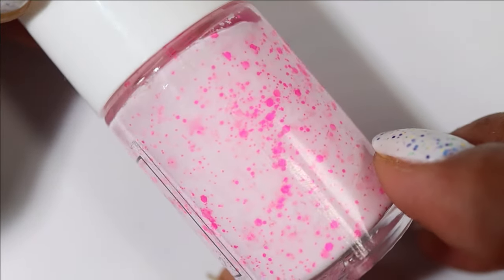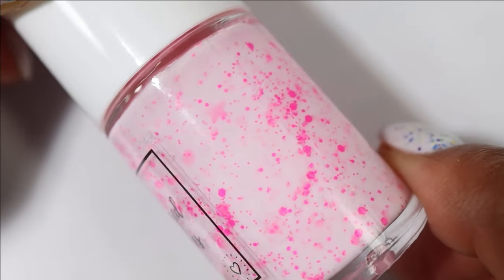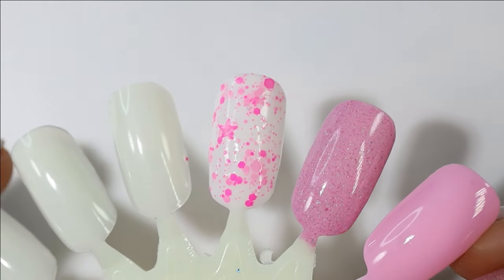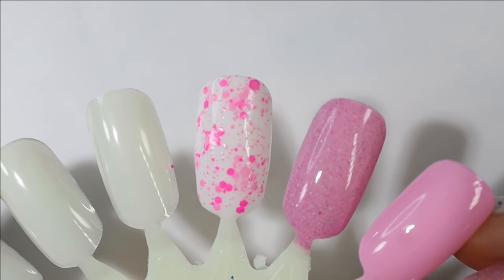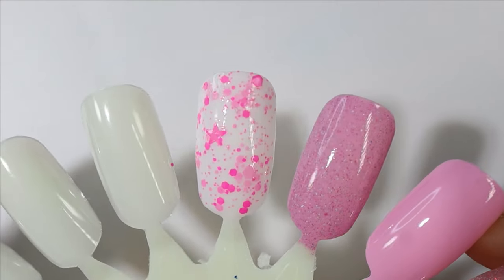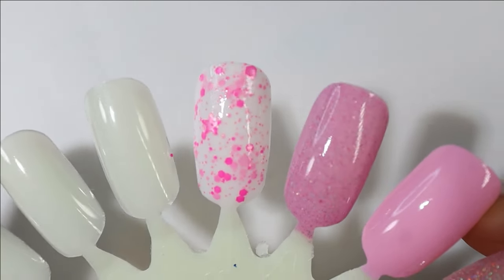Next we have one from Pampered Polishes and this one is called Life Is Plastic. It is a white crelly base packed with hot pink micro glitter, hex glitters, and some star glitters in there. Here's what it looks like built up — I didn't even have to fish for that star glitter! I don't usually like fun-shaped glitters, but I kind of don't mind it in this base with the hot pink — it's a vibe and I'm loving it.